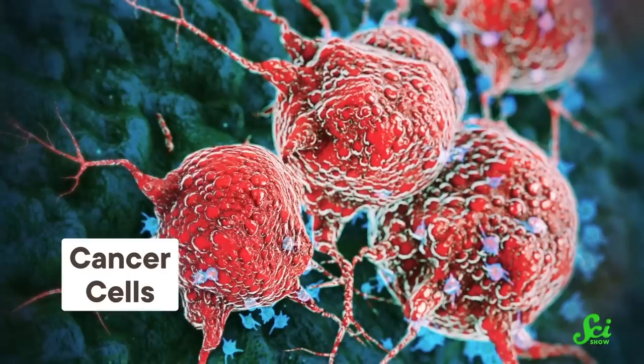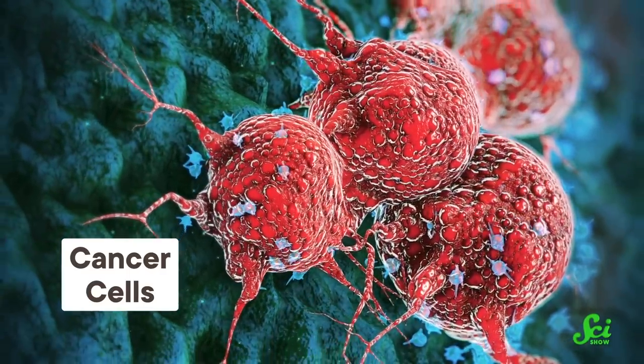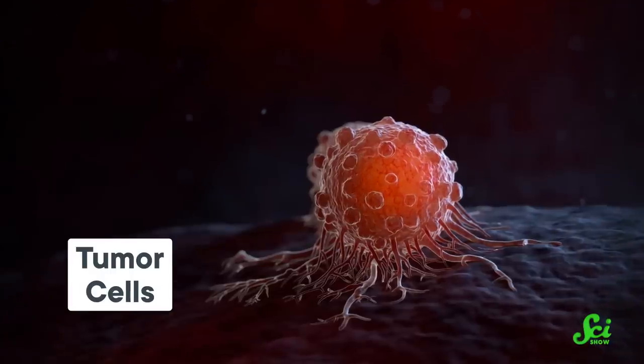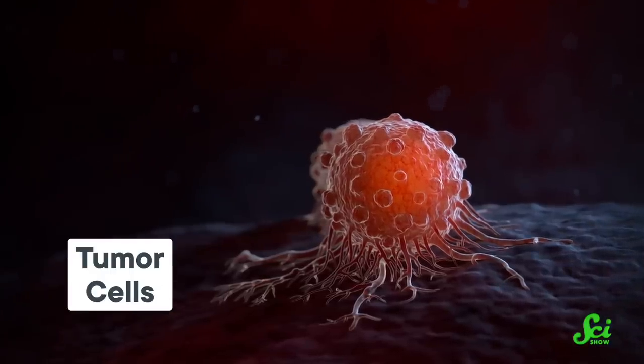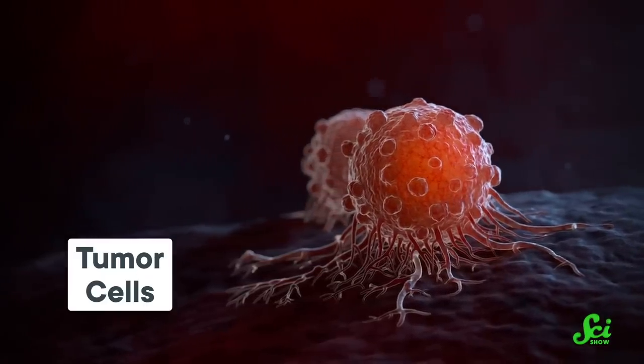And infections aren't the only problem that direct protein delivery could solve — it could also help with treating diseased cells. A lot can go wrong inside human cells that doesn't involve viruses or bacteria. Cancer, for example. Direct protein delivery would not only enable us to inject cancer vaccines into immune cells, it could also help deliver special blocking proteins into the cancer cells themselves. These blocking proteins, called nanobodies, bind to and neutralize malfunctioning proteins, like those commonly found in tumor cells.